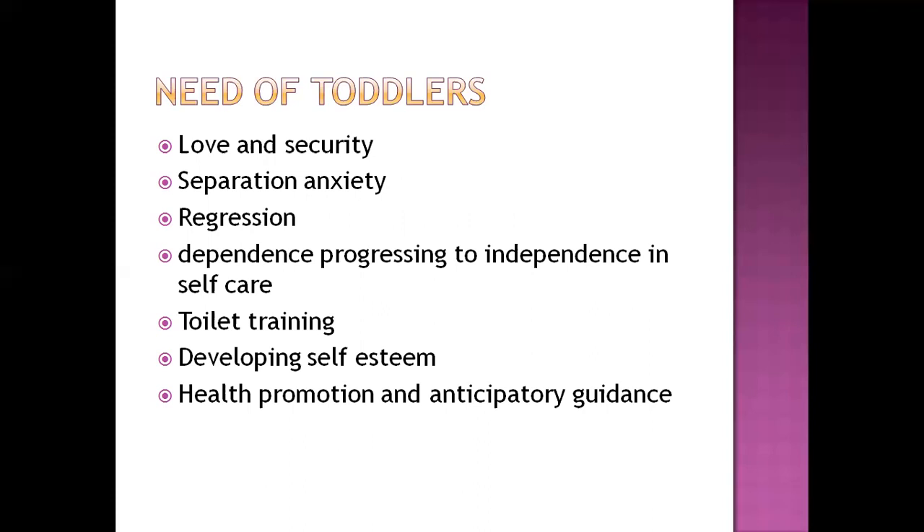Toddlers have specific needs: love and security, managing separation anxiety, progressing from dependence to independence, toilet training, developing self-esteem, and health promotion. Fulfillment of these needs on time enhances the toddler's self-esteem and allows them to achieve their developmental stage and move on to the next.